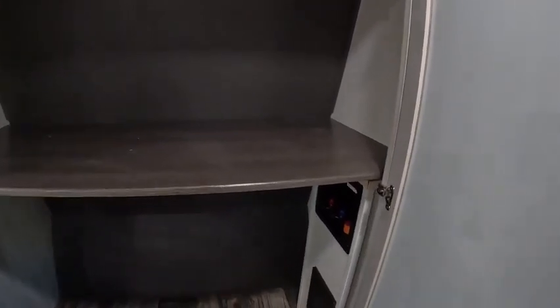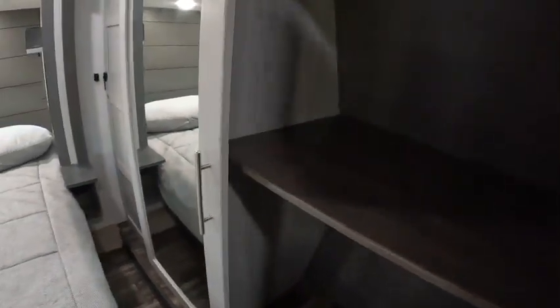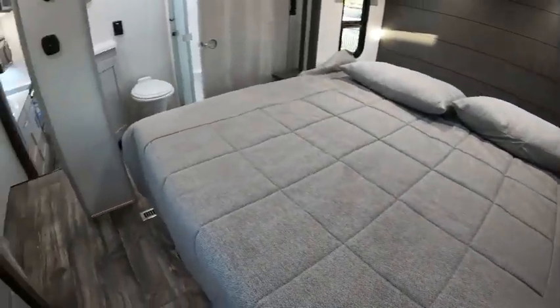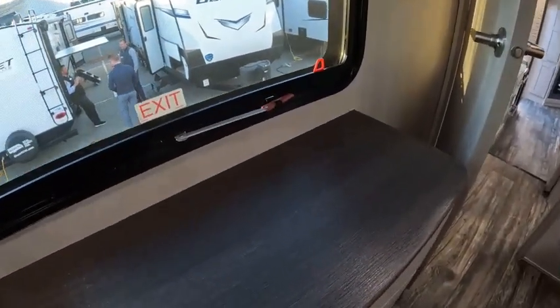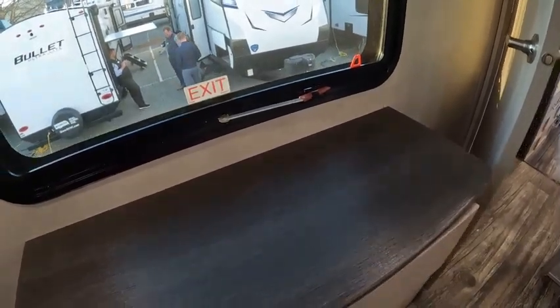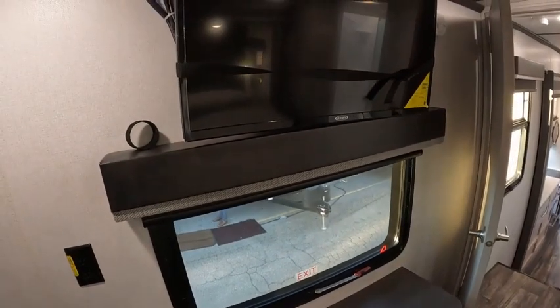More closet space, and it is also prepped for washer and dryer. Drawers — very deep. And a nice TV.